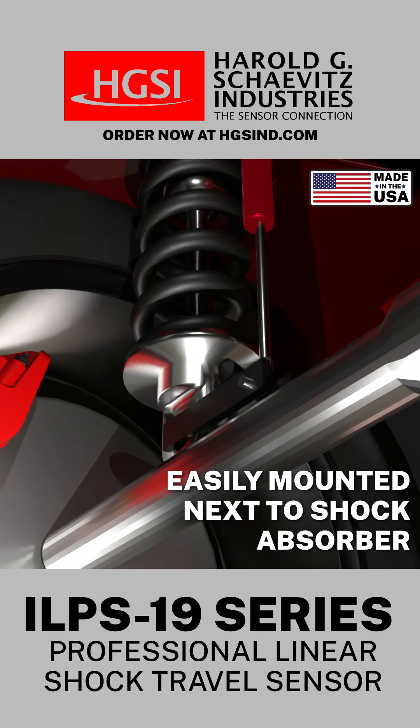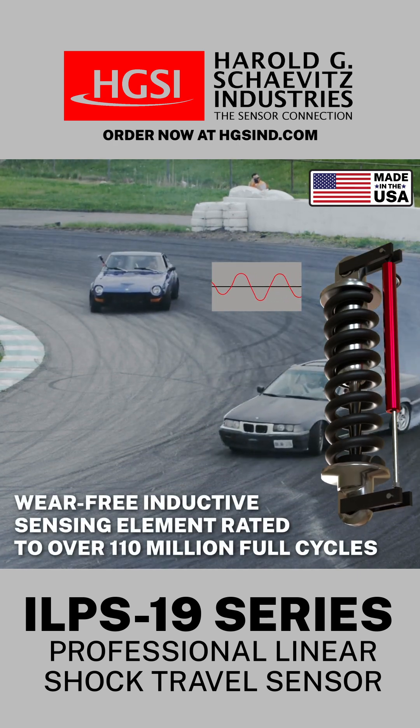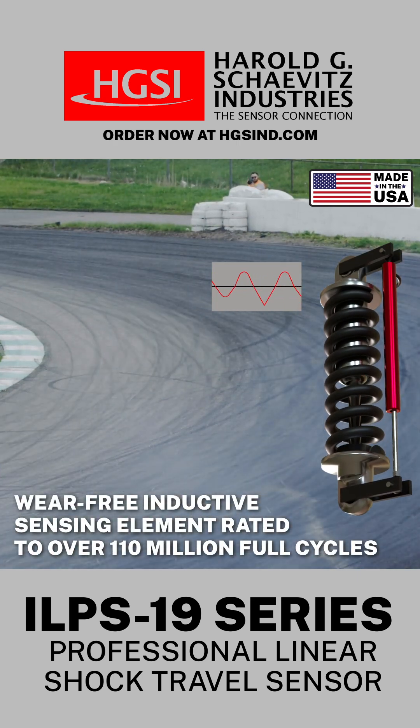These weather resistant sensors feature a wear-free inductive sensing element that is rated to over 110 million cycles.